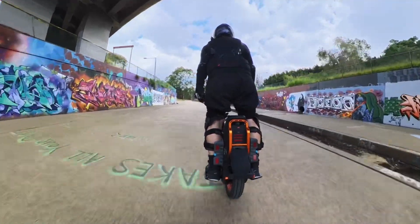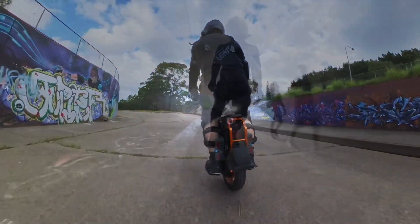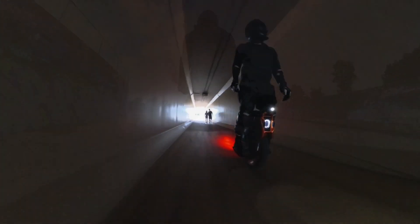The suspension holds up, it's really comfortable, and overall I'm absolutely really stoked with the purchase.